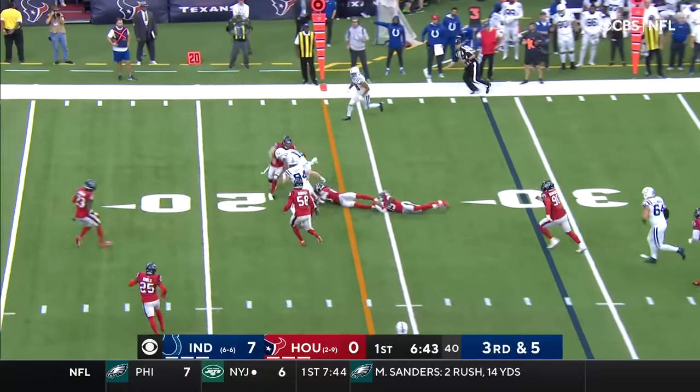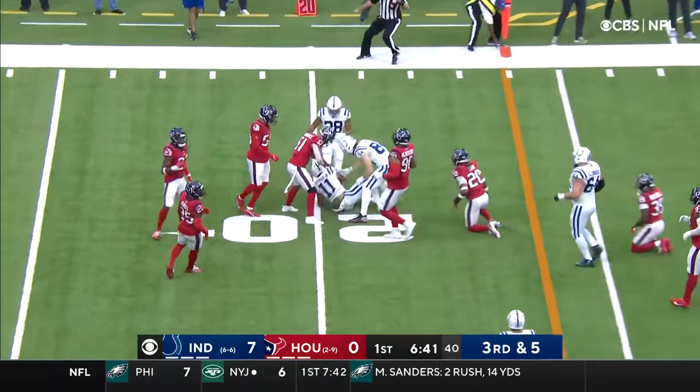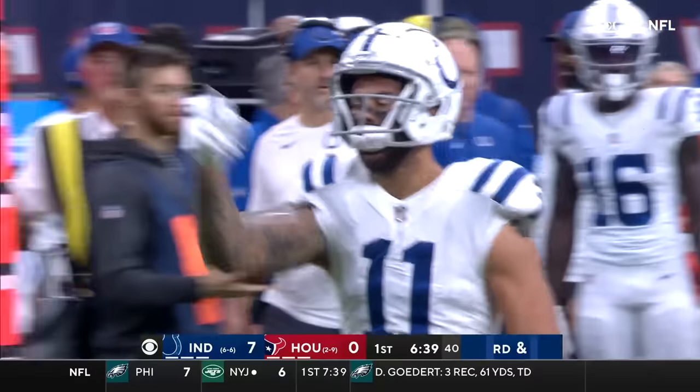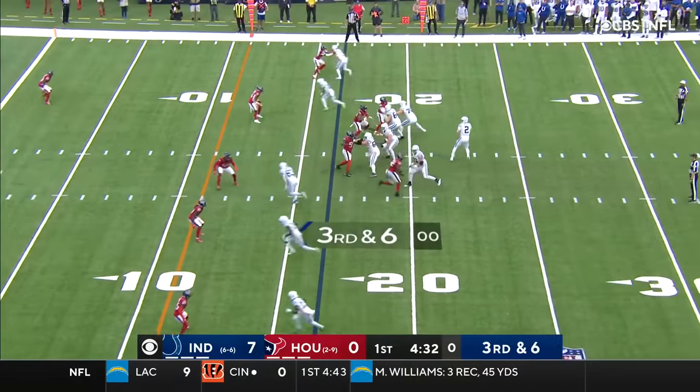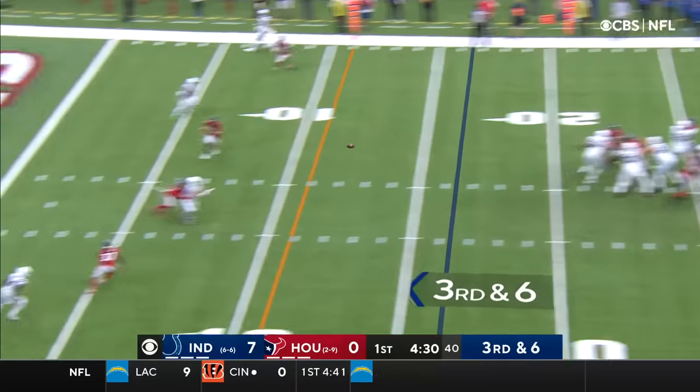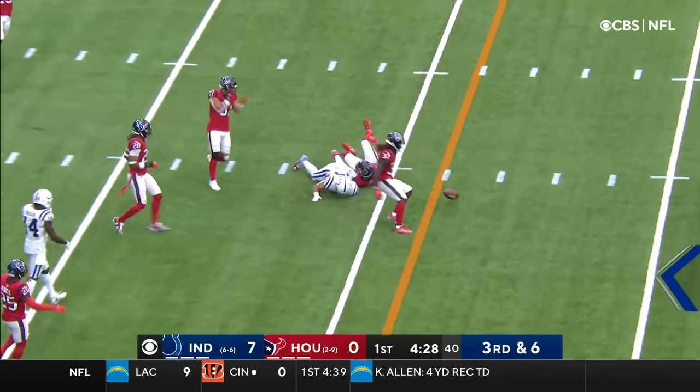Wentz throwing, and that is complete. Inside the 25 and to the 20-yard line is Pittman for a first down. The ball away, this is a big one right here. Wentz throwing inside the 10-yard line, incomplete.